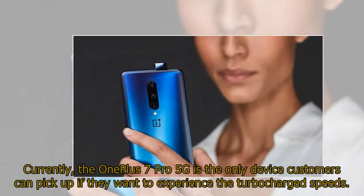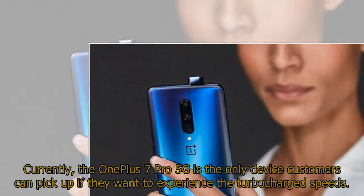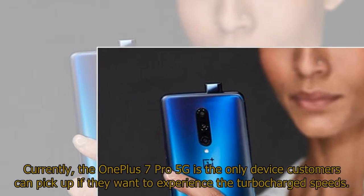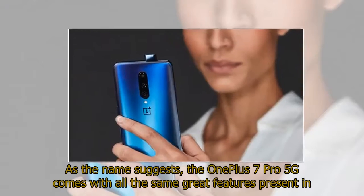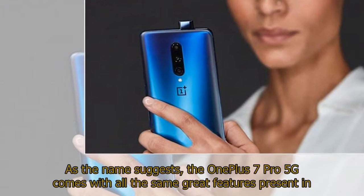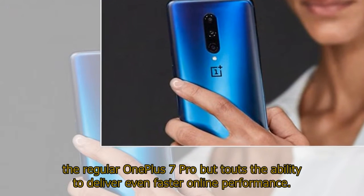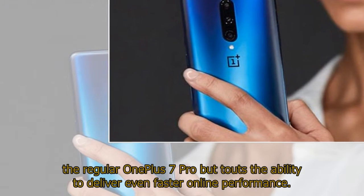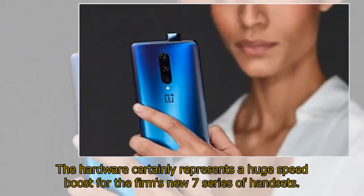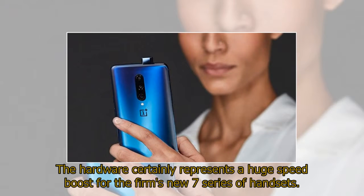Currently, the OnePlus 7 Pro 5G is the only device customers can pick up if they want to experience the turbocharged speeds. As the name suggests, the OnePlus 7 Pro 5G comes with all the same great features present in the regular OnePlus 7 Pro but touts the ability to deliver even faster online performance. The hardware certainly represents a huge speed boost for the firm's new 7 series of handsets.